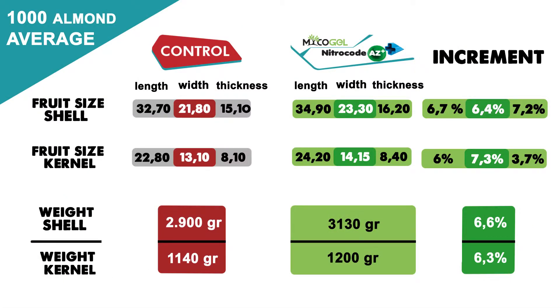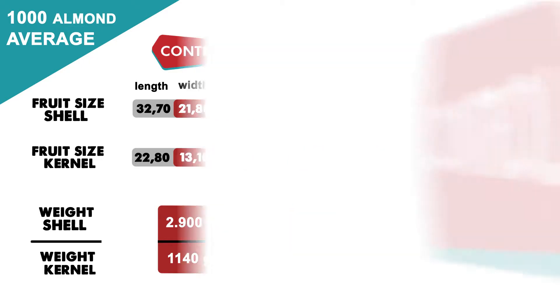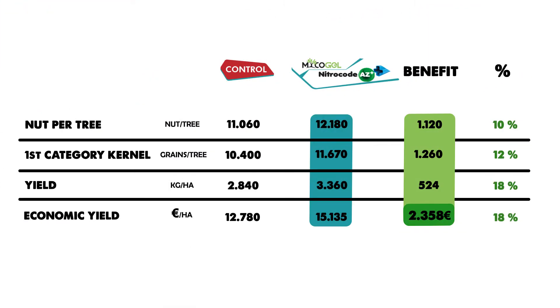After measuring the caliber of 1,000 almonds in the part treated with Mycogel and NitroCode AZ+, we obtained a 6.4% increase in the width of the fruits with shells and a 7.3% increase in the size of the seeds. In the weight of the fruits with shells, we increased the weight by 6.6% and, in the weight of seeds, 6.3%. We also obtained 1,120 more fruits per tree, an increase of 10% with respect to the control zone.